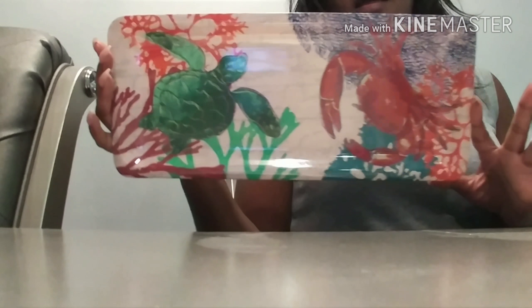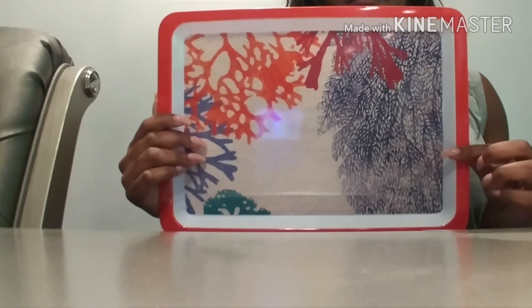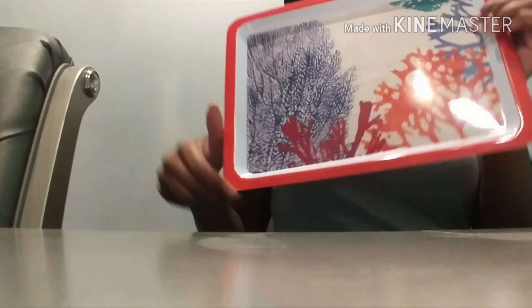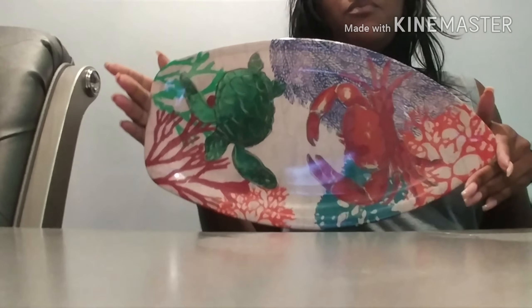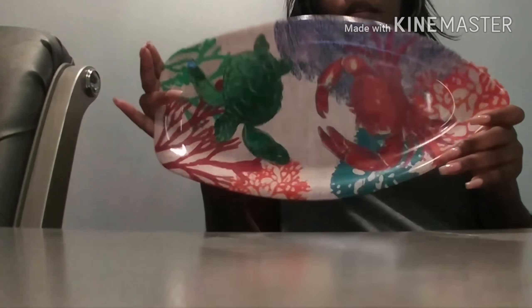So back to these crabs and turtles — I got a tray for that set. I got a tray for the crab set too. I didn't see any tray that had a crab on it, I don't know if they make one, but I did get a tray for my leaf set as well. That print is called something — I can't think of it. This tray reminds me of the shape of a boat, so I got this tray and this design.